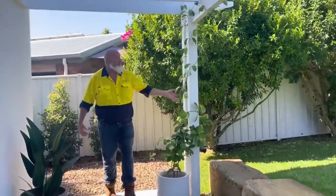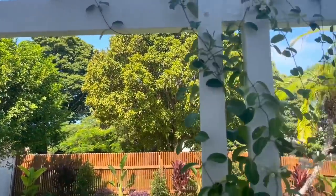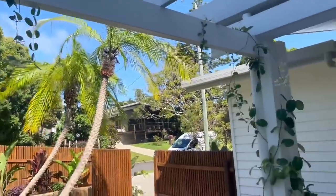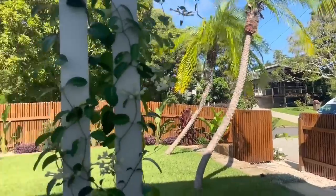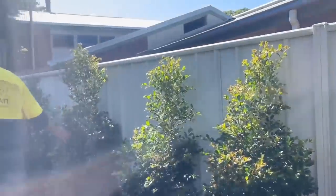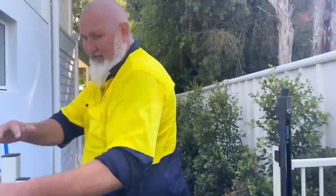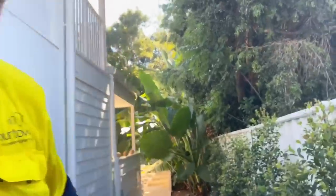Look at these lovely vines growing up over this arbor — this will look fantastic once it all grows in. Coming down the side yard, we've got some lily-pillies to disguise the fence line, and we're coming to this fantastic backyard.